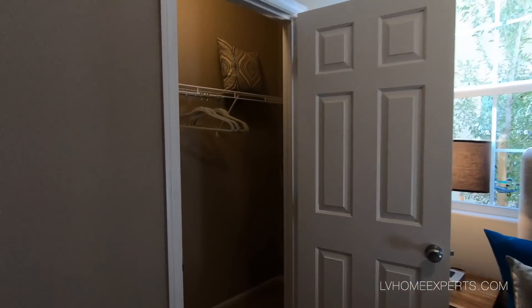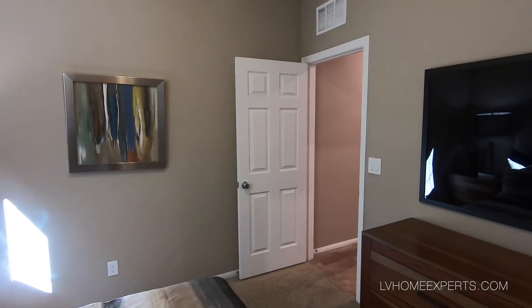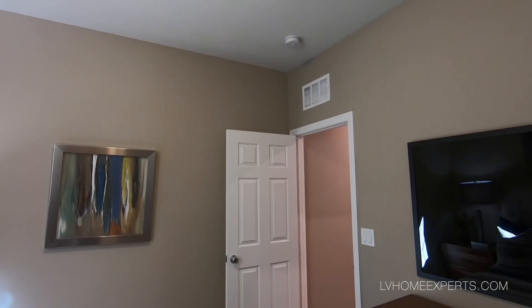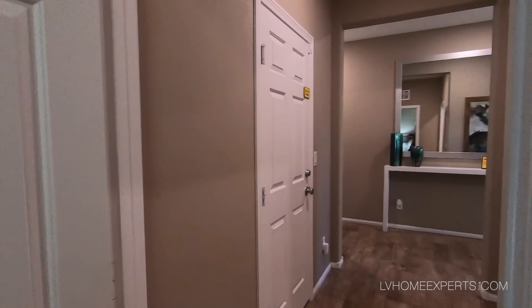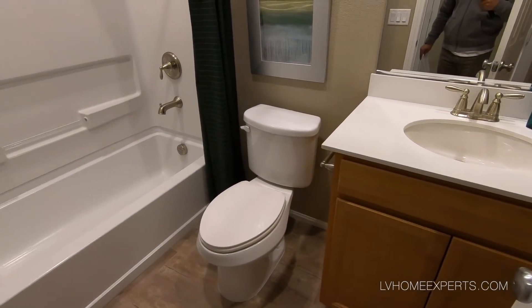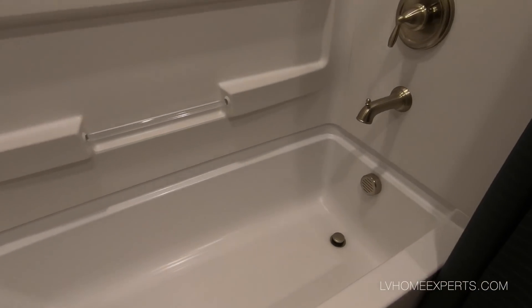Coming in here, we have a six-eight door and that looks like a ten-foot ceiling. Six-panel door, standard carpet, you have tile — twelve by twenty-four, a wood-light type of tile. Coming into the bath, full bath, tub-shower combo. This is a four-piece fiberglass — not bad.